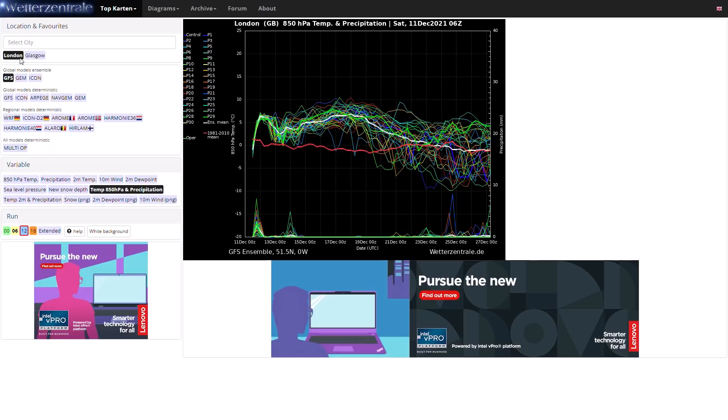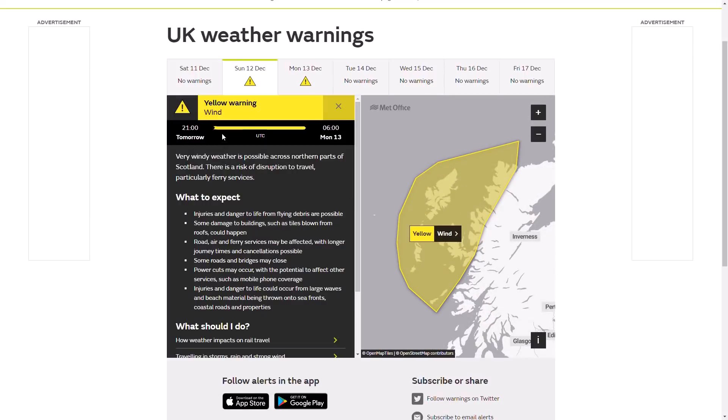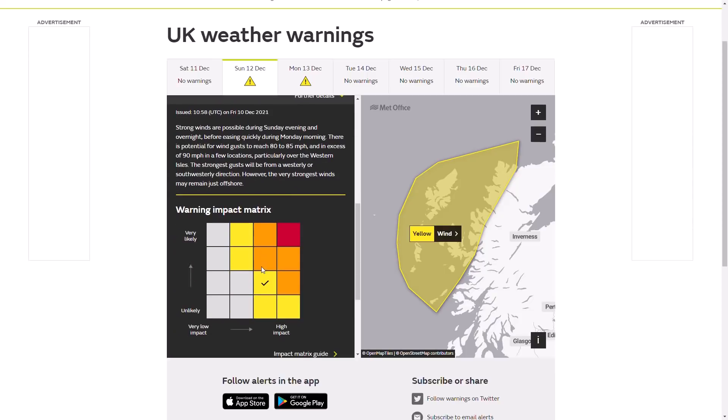Looking at the Met Office warnings, from tomorrow night 9pm until 6am on Monday we do have a yellow weather warning in force. Very windy weather is possible across northern parts of Scotland because of that smaller pressure system moving up from the southwest. Strong winds are possible during Sunday evening with potential for 80 to 85mph winds and 90mph in a few locations. Of course if this was mainland I'd definitely be seeing an amber warning for this, but mainly being offshore it's just a yellow warning. However it's high impact with a decent likelihood, so we could even see this upgrade to an amber warning over the next day or two.